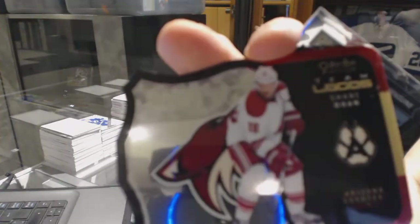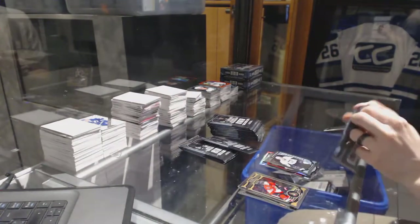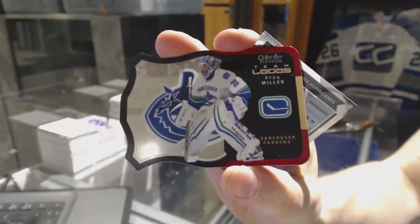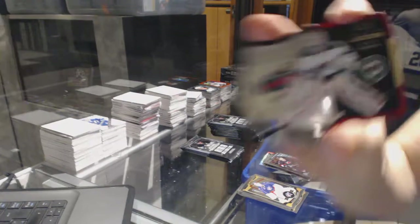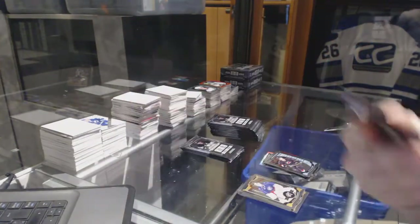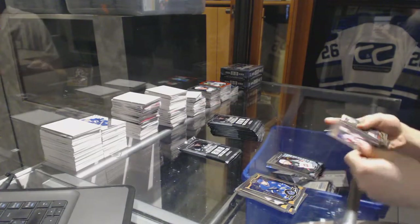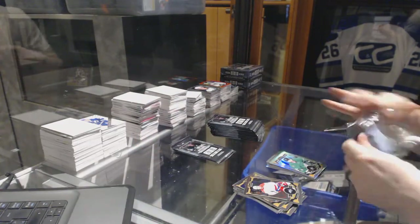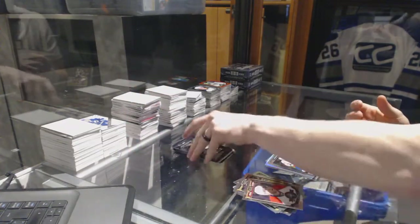Team Logos Die Cut for the Arizona Coyotes, Shane Doan. Marquee Rookie for the Penguins, Daniel Sprong. Team Logos Die Cut for the Vancouver Canucks, Ryan Miller. And a Marquee Rookie for the Hurricanes, Brock McGinn. Team Logos Die Cut for the Minnesota Wild, Devan Dubnyk. And a Marquee Rookie for the Wild, Gustav Olofsson. Rainbow for the Stars, Tyler Seguin. And a Marquee Rookie for the Kings, Marian Gaborik. And a Marquee Rookie for the Capitals, Chandler Stevenson.